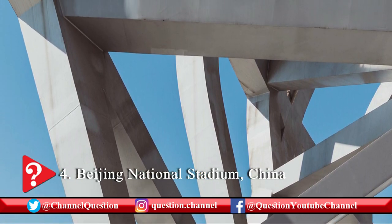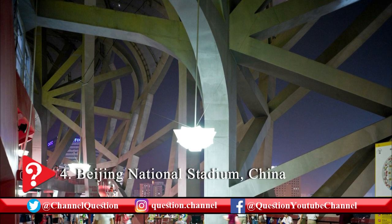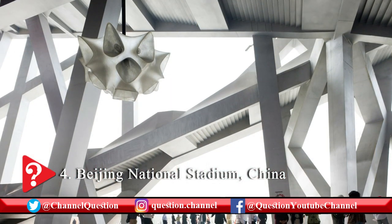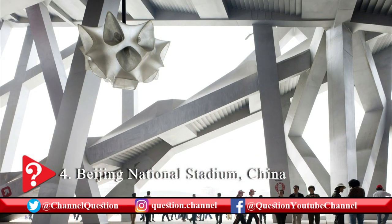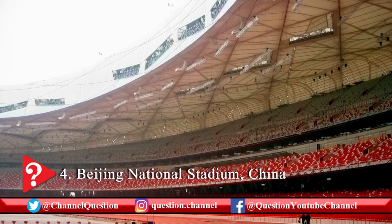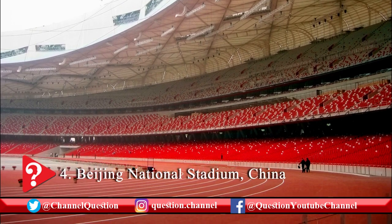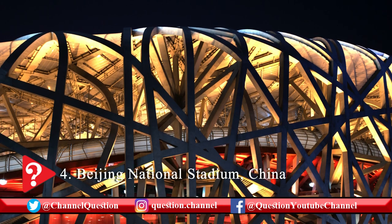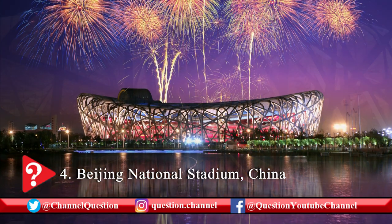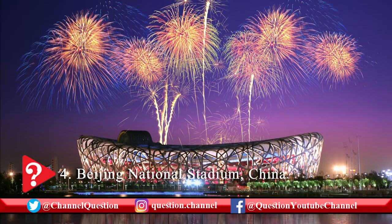The circular pattern of the stadium was built from inspiration drawn from China's crazed-style pottery. The circular shape of the Beijing National Stadium also represents heaven. The twisting steel sections are the most impressive attraction, and the nickname Bird's Nest Stadium is also derived from these structures. The Beijing National Stadium has a total floor area of 254,600 square meters and a seating capacity of 91,000. To control environmental conditions, the stadium also has a movable roof.